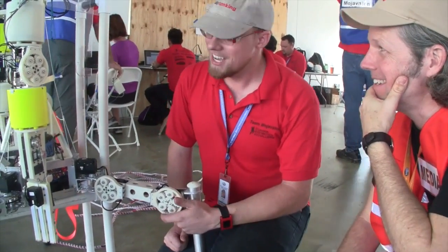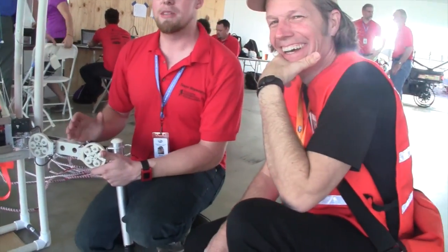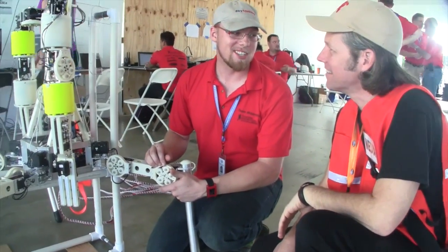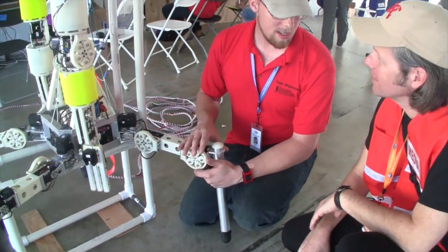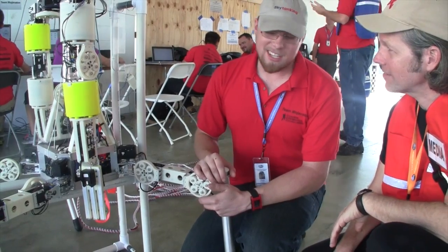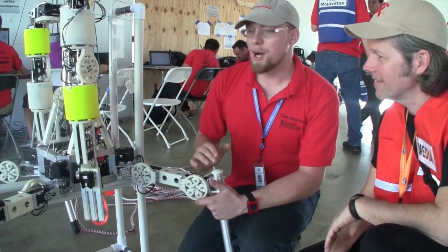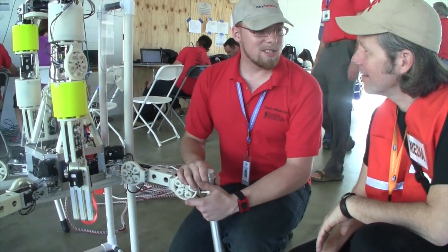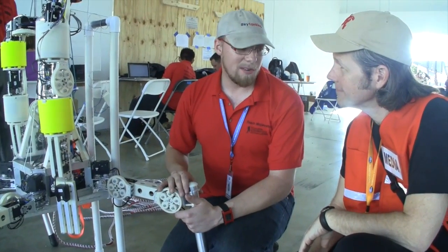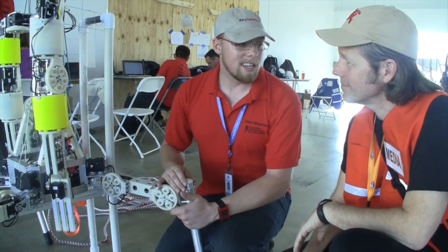How would you compare the process of being part of this team to the rest of your college education? My university is not going to like the answer to this question. In all the years I've been studying — I'm a victory lap kind of university student, five or six years in — in the three months over the summer that I worked on this project, I learned orders of magnitude more than I have in school. After working on a project like this, I'd much rather just go into the field and start designing things.